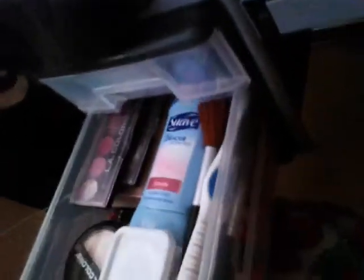Hi guys, I'm going to show you my storage of my makeup. I don't have a lot of makeup — I just have three drawers.